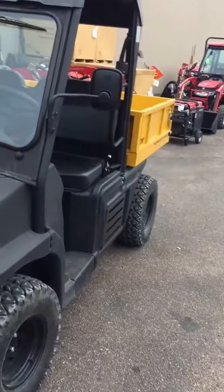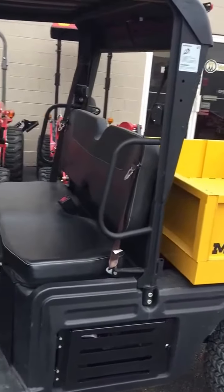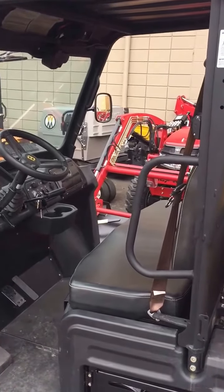Other things you can add onto this unit include a rear receiver tow hitch, cab doors, heaters, and work lights on the front or on top of the cab.